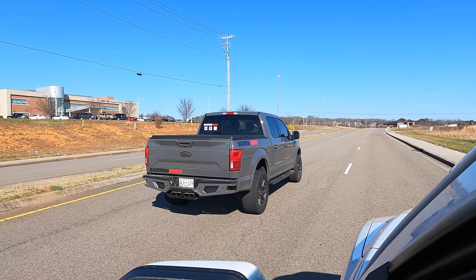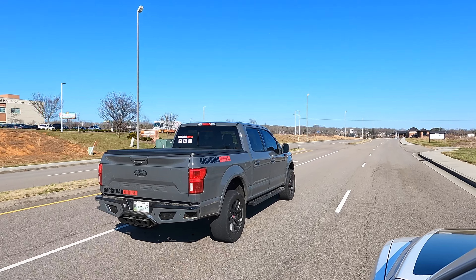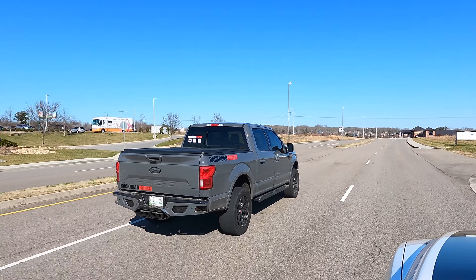Brad's got himself a new rear end because he broke the last one — he's got a new gear ratio and a new tune, in a dirty truck with bald tires. Let's see what he's got. Man, he needs to wash this truck.